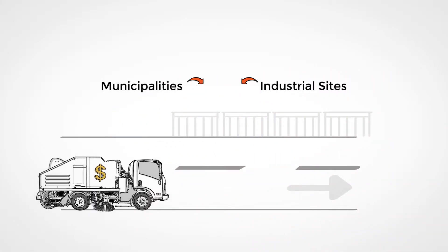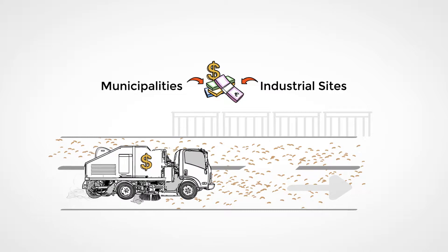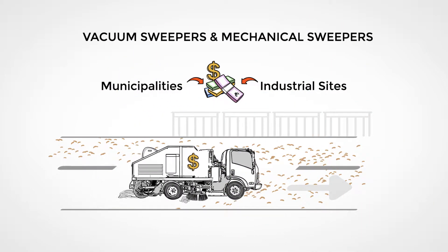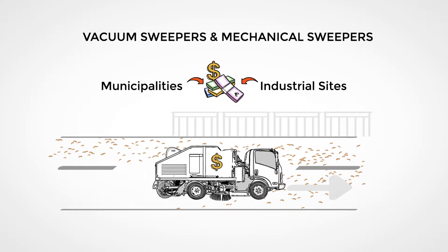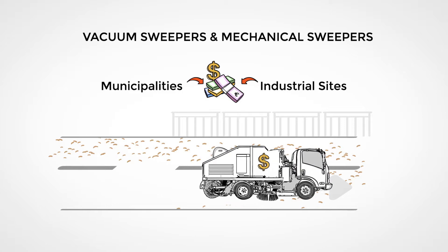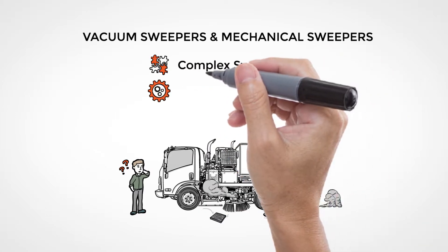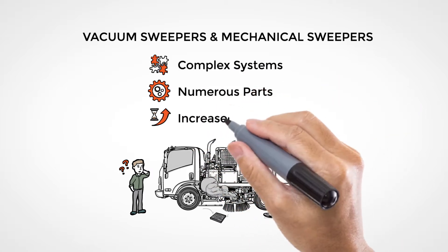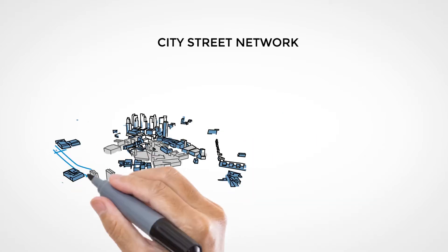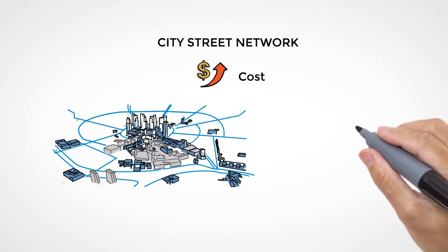Municipalities and industrial sites are used to paying a high price for their sweeping fleet. Usually the fleet consists of at least vacuum sweepers and mechanical sweepers, which tackles the problem with fine dust and larger debris — often only with partial success. Both of these machine types have become more complex systems; there are more parts and downtime has increased. With the current sweeping solutions, municipal streets and industrial yards have become costly to maintain.